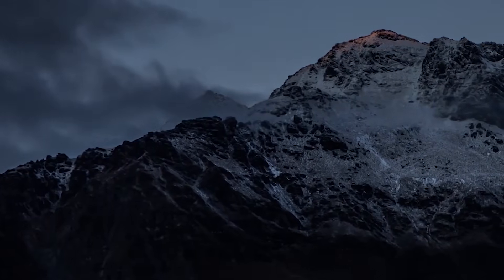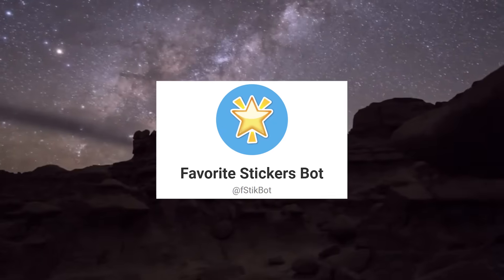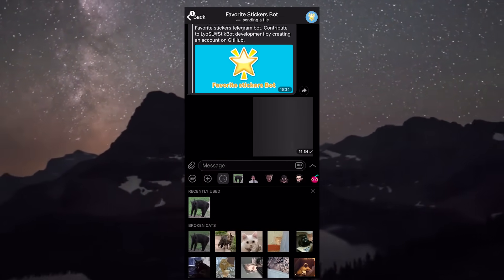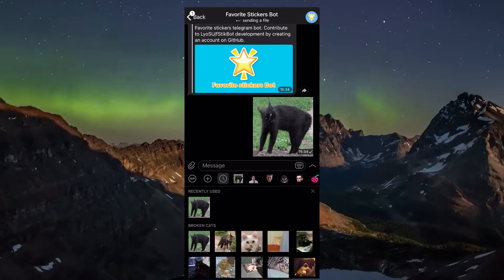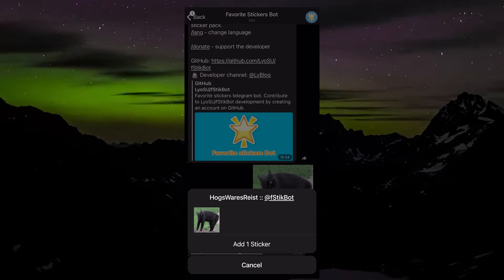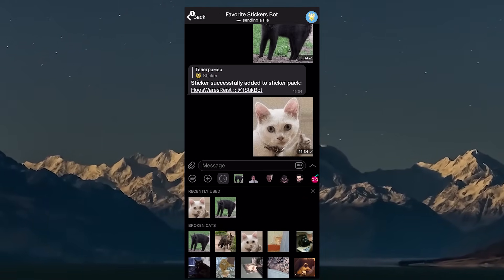Another bot worth considering is FStickBot. The user can send any picture or sticker to the bot and it will automatically add it to your own sticker pack. It seems like a very cool and fascinating idea because we love using stickers so much, and it's pretty convenient when you get all your favorite stickers in one place.